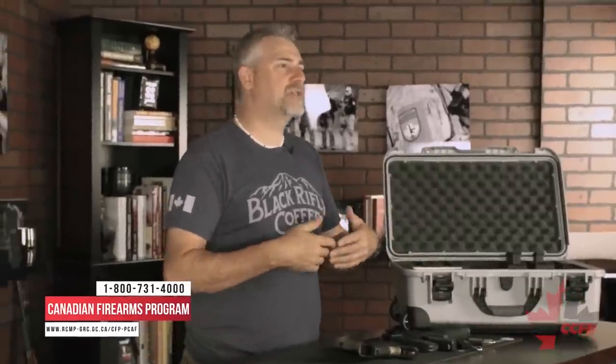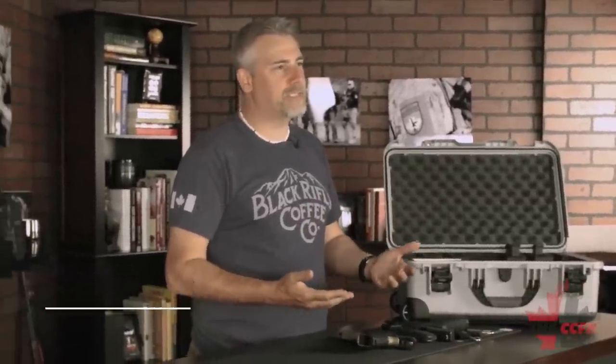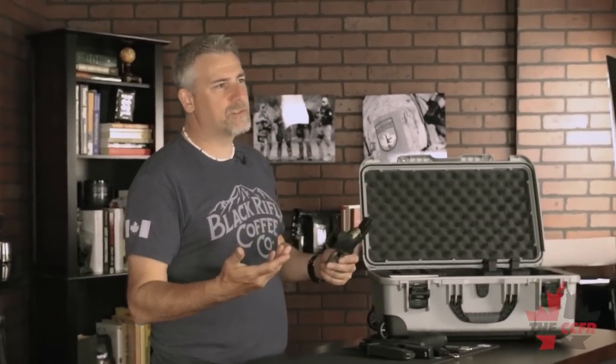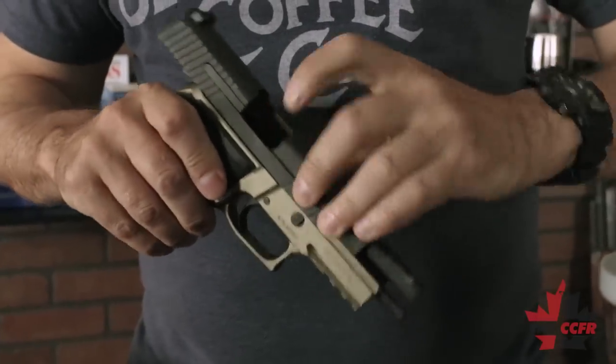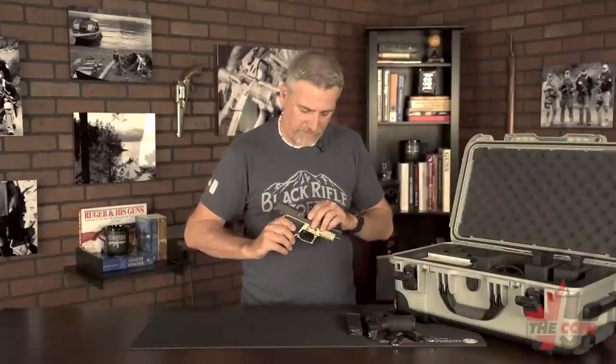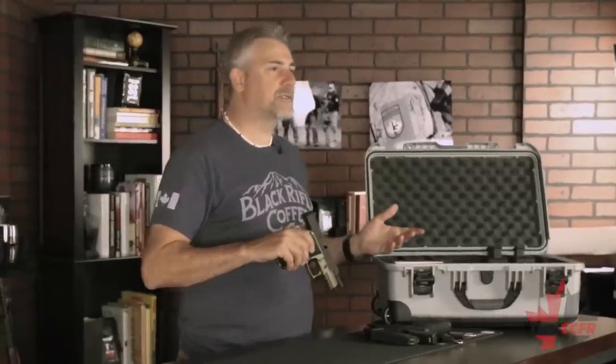We're going to limit discussion on ATTs — authorizations to transport — as those are the regulations they keep tinkering with, as if that affects criminal behavior with firearms, which clearly it doesn't. We'll talk about how you physically prepare your firearm for legal transport from your home to the range. First, make sure it's unloaded: remove the magazine, run the action, lock the action open, and do a look and a touch — a couple of times, because it costs nothing to check.